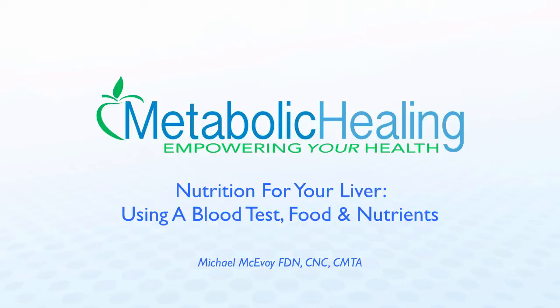This is Michael McEvoy and you're listening to Nutrition for Your Liver. We're going to talk about using a blood test as well as what we can do nutritionally to support the function of our liver. This is a very interesting and important subject because the liver is such a massive organ with so many responsibilities, and it's a big player in health conditions today. We can look at a basic blood test to assess liver function and put together nutritional protocols to support it.